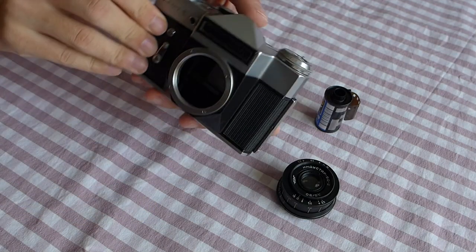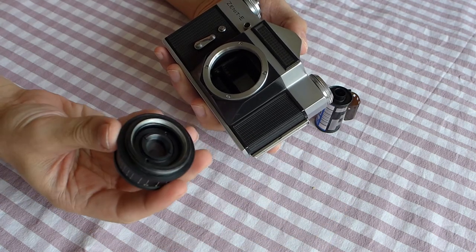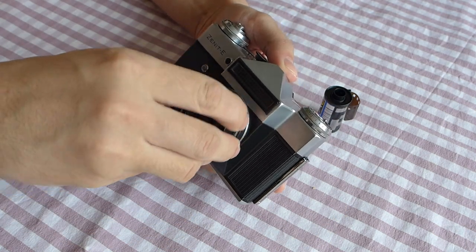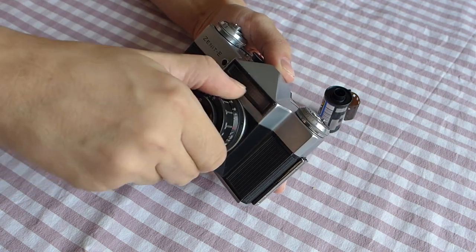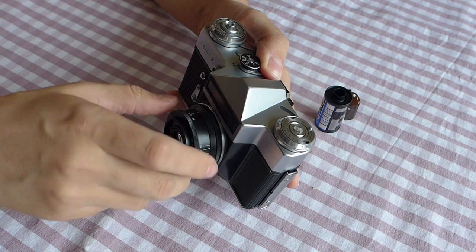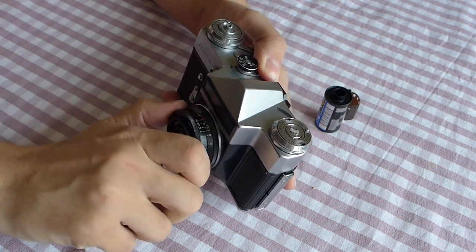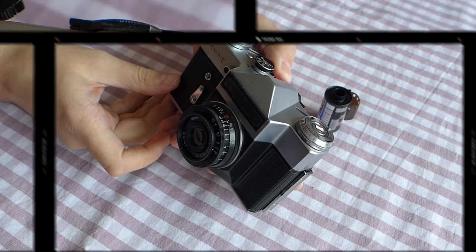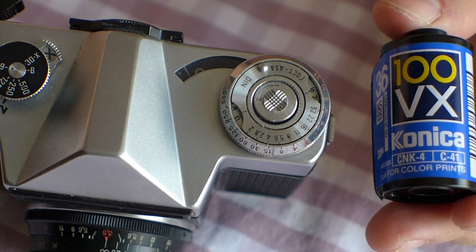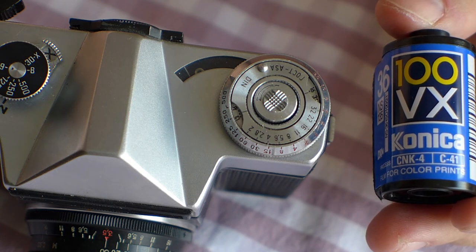Let's take a photo. First we mount the lens. Here I have the Industar 50-2, a very small and lightweight lens which was one of two default lenses for the Zenit E. Just screw it into the mount clockwise to the full. Then let's set the sensitivity of the film — in other words, the film speed in the exposure calculator.